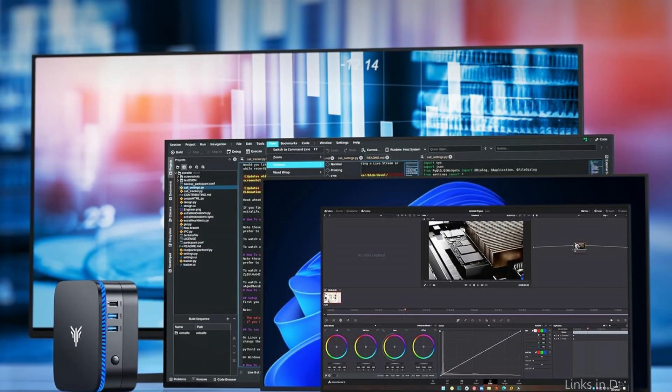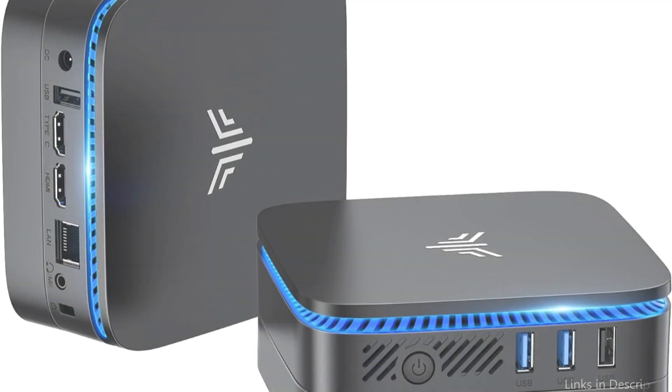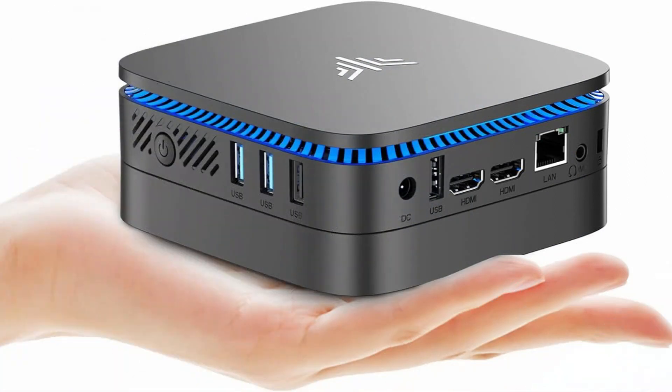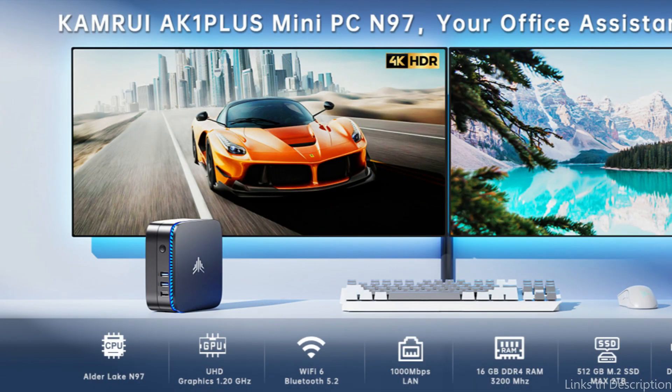A sturdy 512 gigabytes SSD serves as the mini PC's storage option, providing quick access to key trading applications and data, along with fast boot times. The AK1 Plus offers a wide range of connectivity possibilities, with multiple ports installed to facilitate an extensive trading configuration — including USB ports for accessories, HDMI and VGA outputs for multiple monitor setups, and an Ethernet port for a dependable wired internet connection.